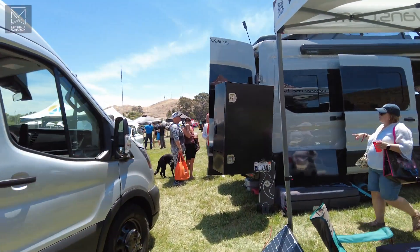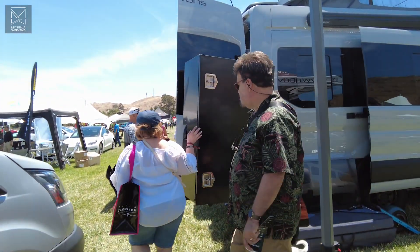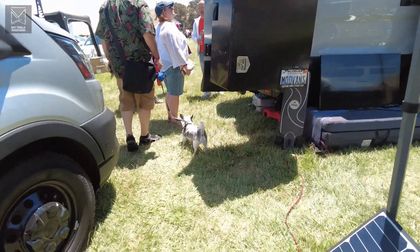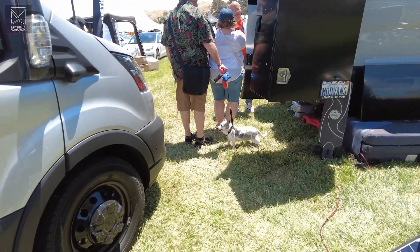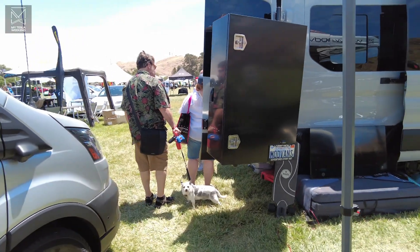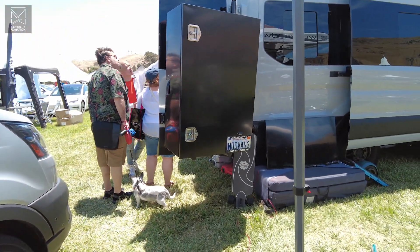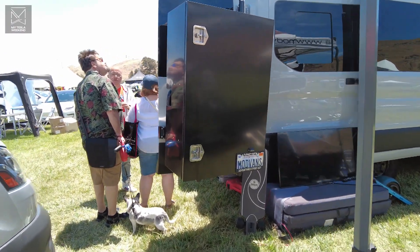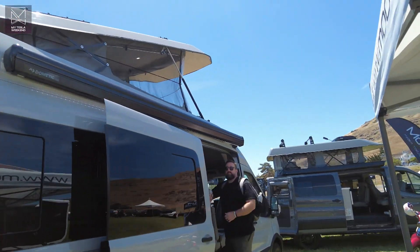This is our MH1 — a high-roof Transit chassis. It's taller and longer, so it's a completely different conversion. We call the rear section the garage — there's a whole bunch of storage space back there. Different cabinets, different beds; there's a queen-size bed in the bottom. And you can see that pop-up top is actually a wedge, which has something to do with physics and center of gravity.